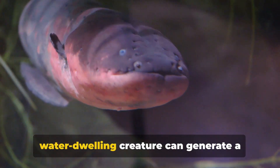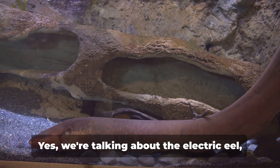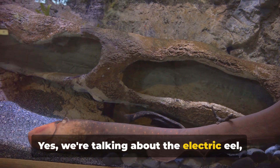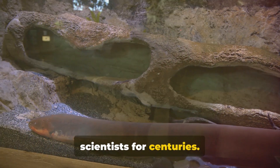Have you ever wondered how a slimy, water-dwelling creature can generate a shock that can knock a horse off its feet? We're talking about the electric eel, a creature that has intrigued and baffled scientists for centuries.